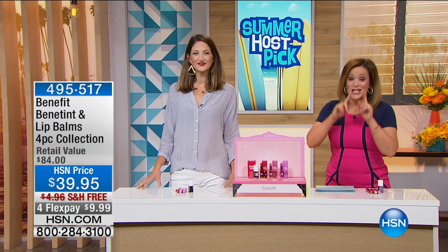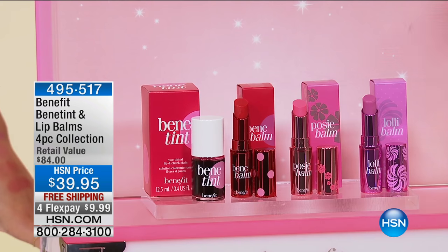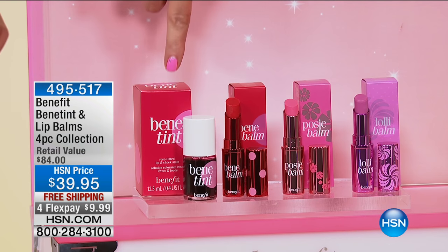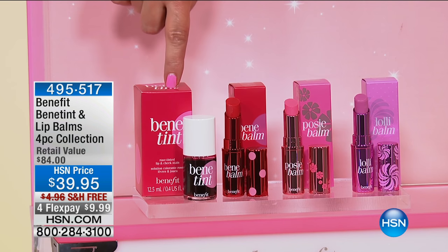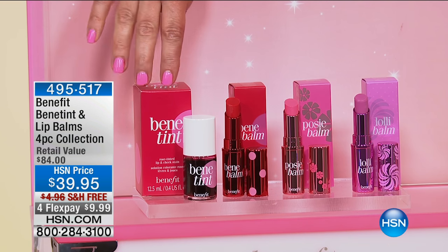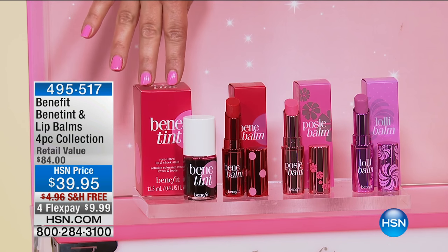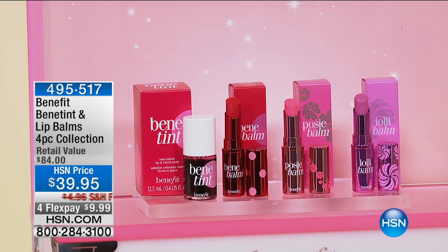That's the Bene Babes. Maggie Ford Danielson is here with us this morning with a configuration you can't find in retail. You're getting everything you're seeing there — you get it all. You get the classic Bene Tint, their iconic cult favorite, the first product Benefit ever made in 1976. It's for your lips and your cheeks, and then you get the Bene Balm — the rose color, candy orchid, and poppy pink. It's an $84 value.